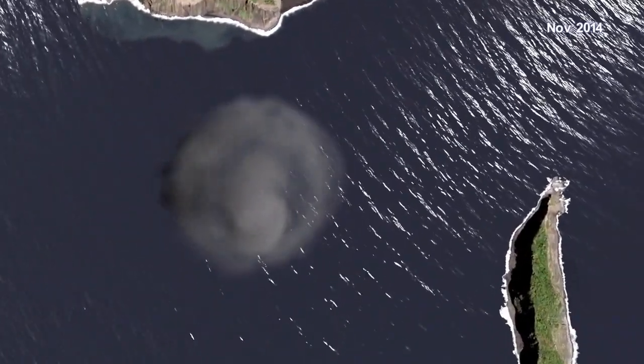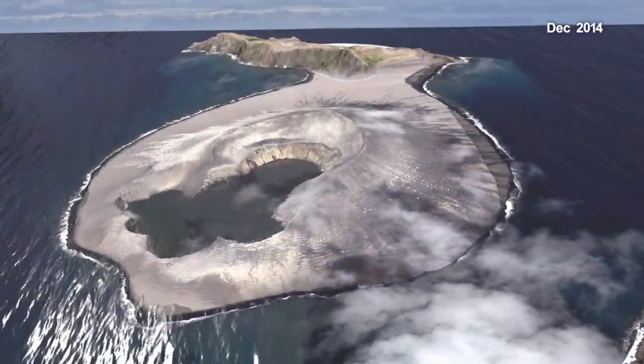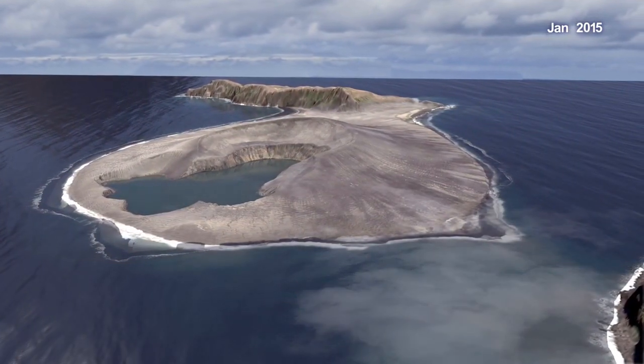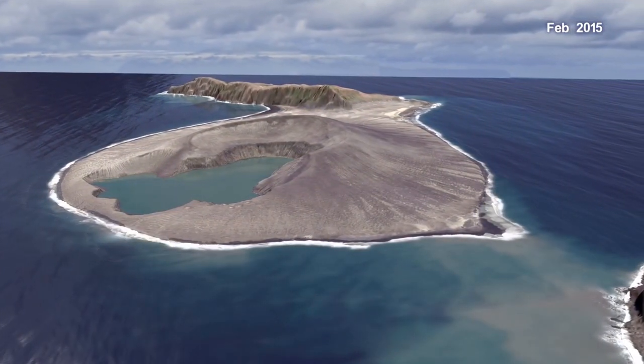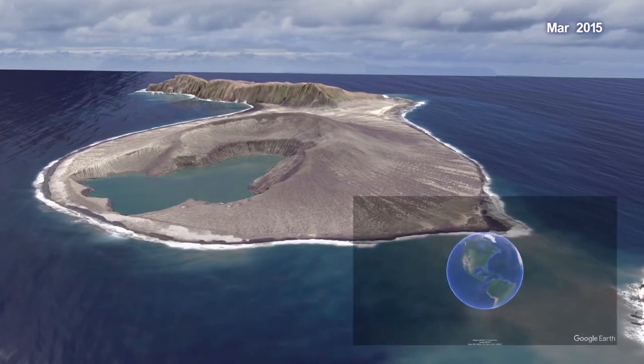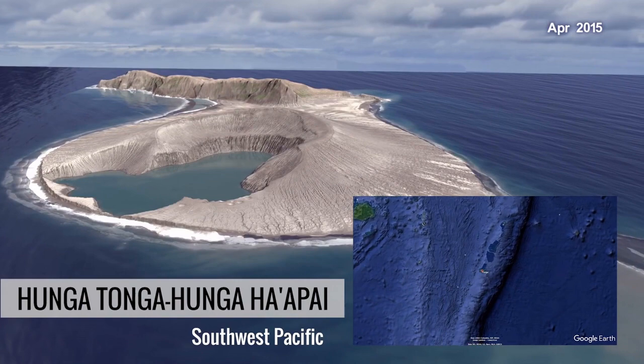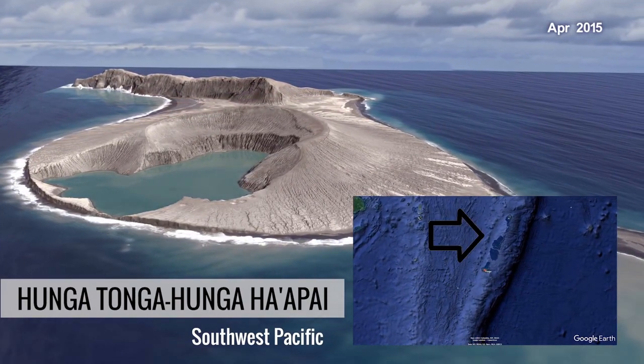An underwater volcano is creating new land. Previous eruptions in 2014-2015 created enough new land to connect between the two nearby islands of Hunga Tonga and Hunga Hapai. This animation timelapse from NASA shows the build-up of the island during that eruption, with erosion afterwards.